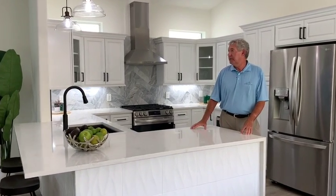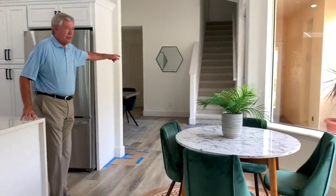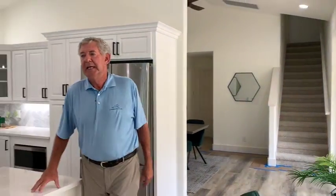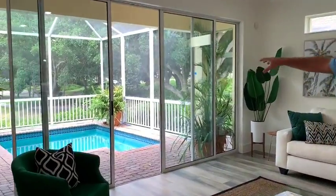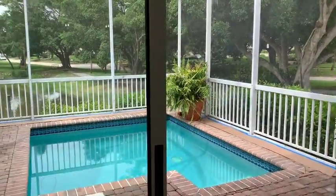Notice the kitchen — we have high ceilings, an open floor plan, and that stairwell leads up to another guest bedroom, so you have privacy there. As we walk through, just notice how this opens up. You have your own private pool with a nice overhang, all within the gates of Bay Isles.